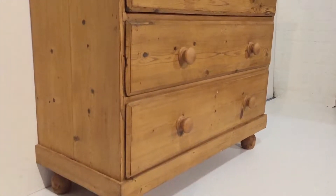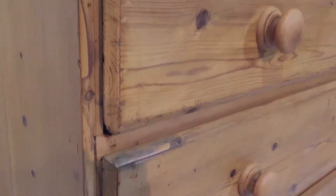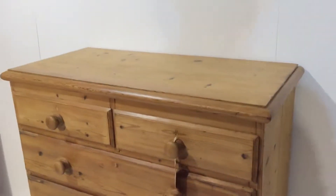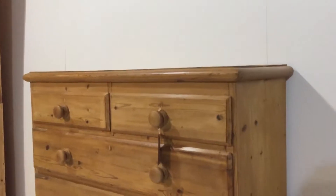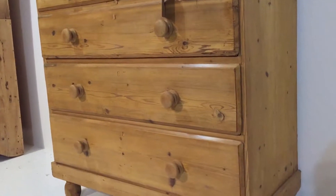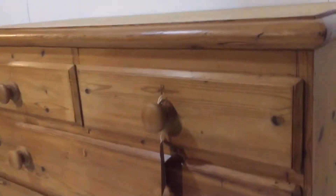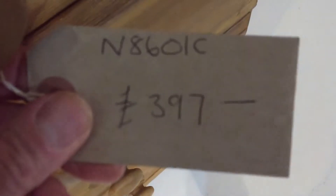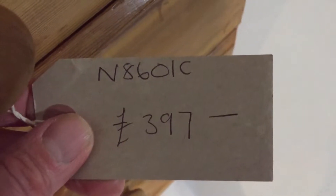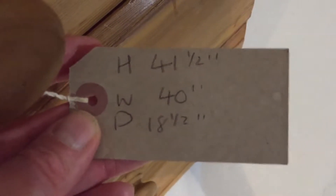It's had a few minor repairs on the tops of the drawers. It's in pretty good condition and it's had new handles fitted.